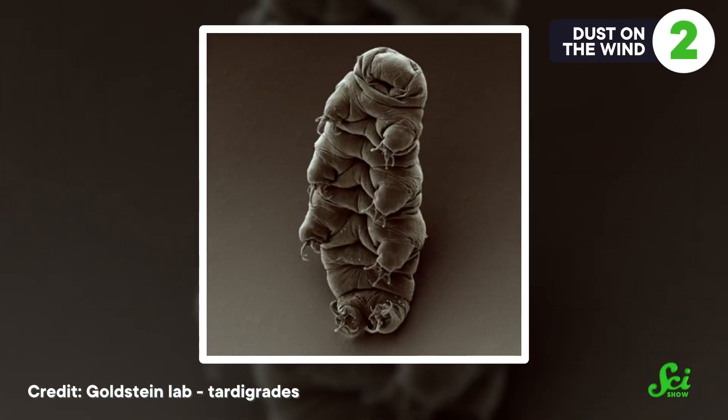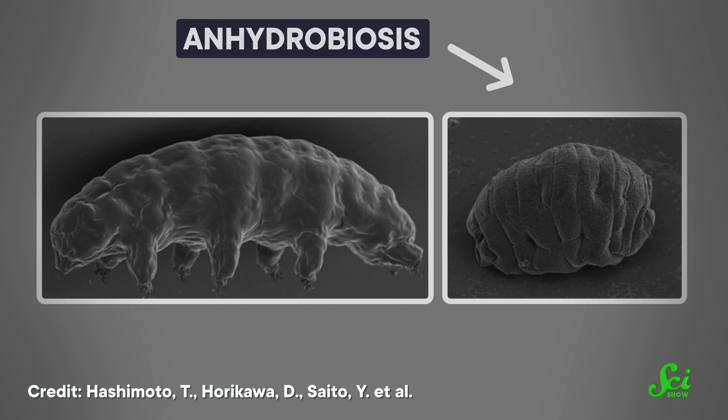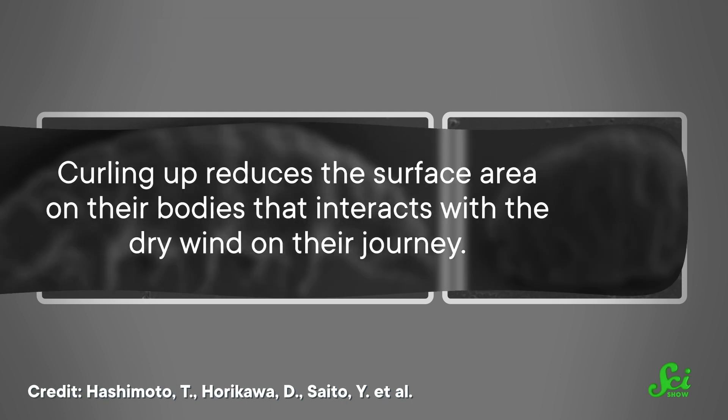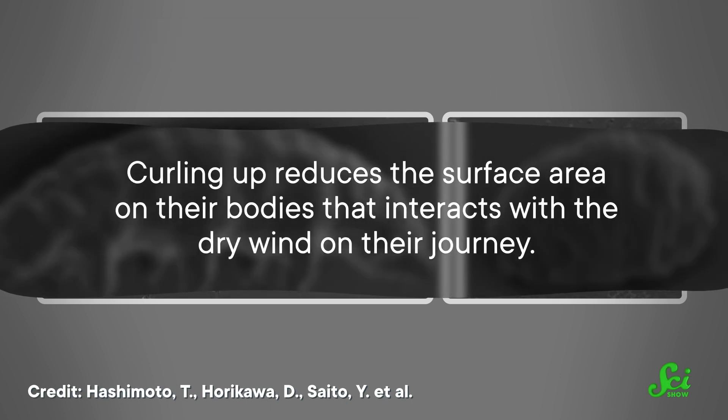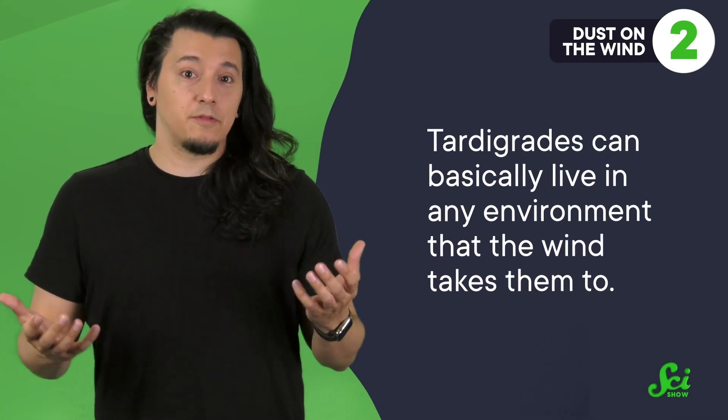If sea turtles had the adaptations that tardigrades have, they'd be able to ride the currents longer without stopping for food. Tardigrades can go dormant and pause the need for water entirely while they travel. These tiny animals — only around 250 to 500 microns long — basically float on the wind as specks of dust. At any life stage, even as eggs, tardigrades can curl themselves up in a dehydrated and dormant state called anhydrobiosis, where they pause their metabolic processes. Curling up reduces their surface area and makes them lighter to travel farther.